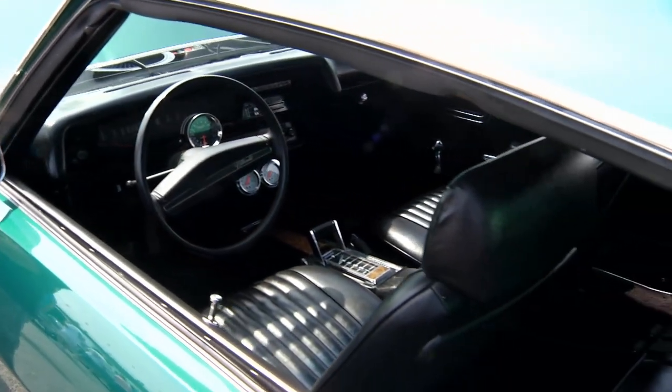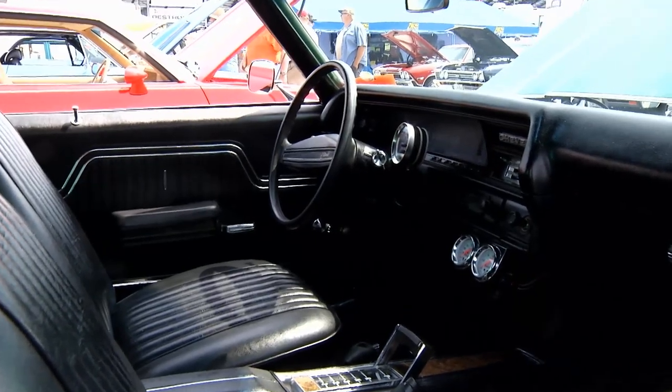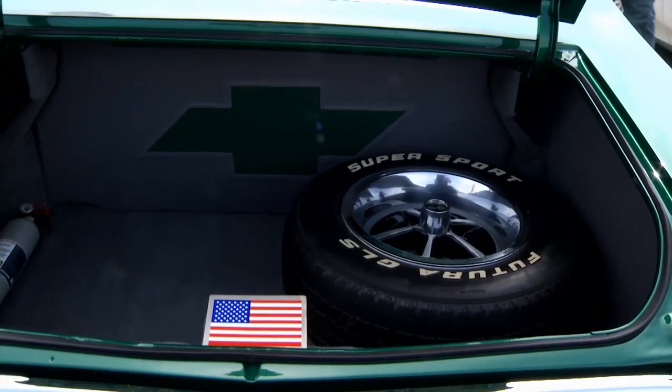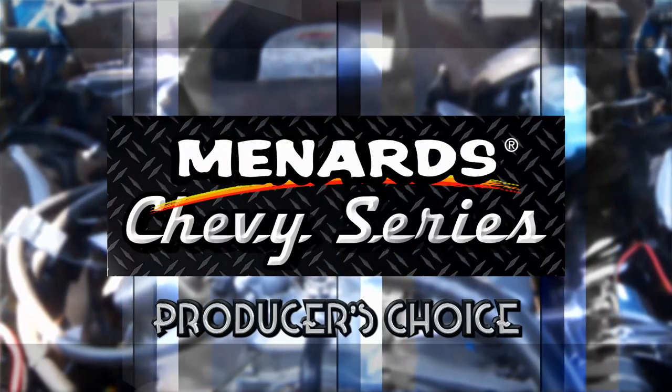He bought stuff from Original Parts Group to get it restored to the condition it's in — the grille and the emblems, the doors, wheel moldings, seat covers, door panels, and a whole lot of other small stuff. So it's done now. Done. So now you sell it? No, he's not going to sell it.